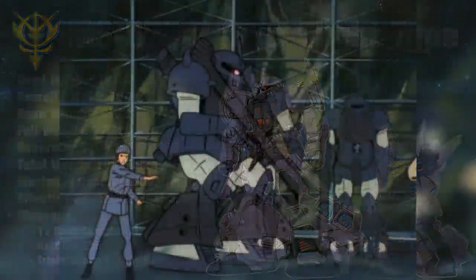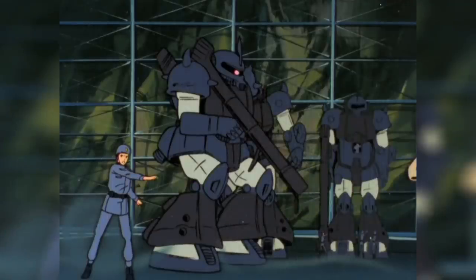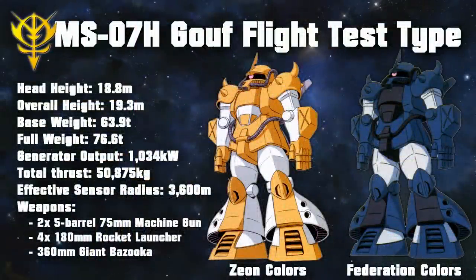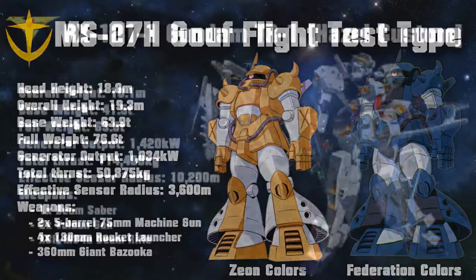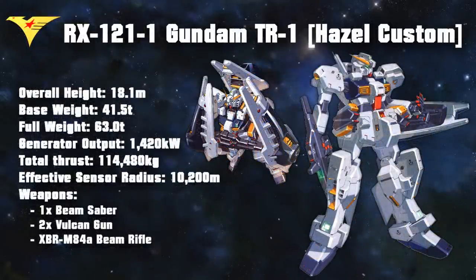After Zeon surrendered, the designs for the first prototypes fell into the Federation's hands, and they decided to continue the concept. Even though they somewhat modernized the Gouf Flight Type by installing a linear seat and replacing the thermonuclear rocket engines with thermonuclear jet engines, the machine that would become the Federation's testbed for their own flying machine was the Gundam TR-1 Hazel Custom.